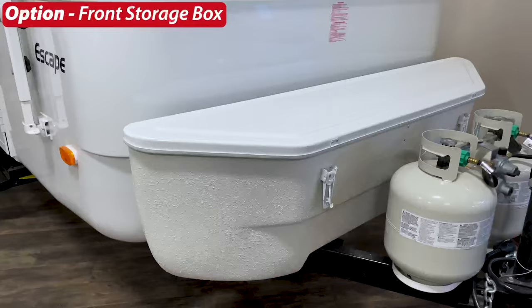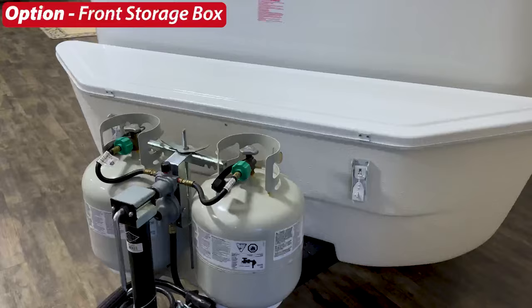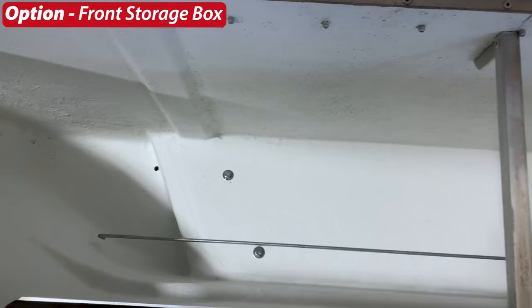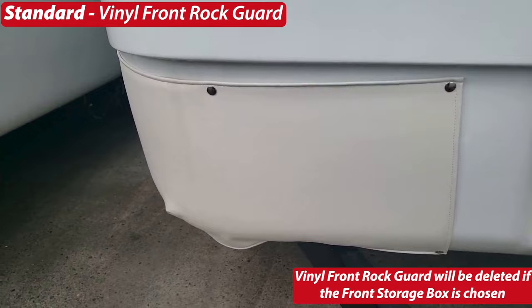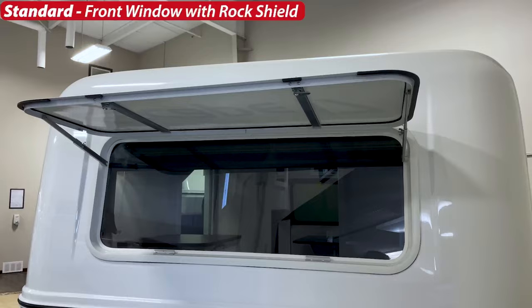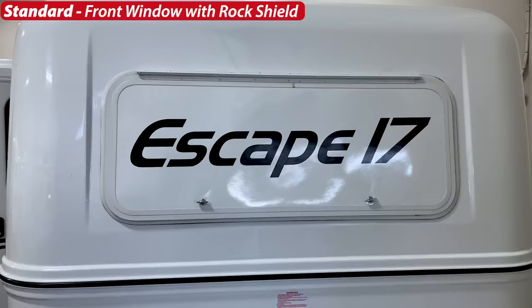At the front of the trailer, the first option is a front storage box, fully made of fiberglass and the only option that increases your external storage on the trailer. The standard is a vinyl front rock guard, which protects the front of your trailer from debris kicked up by your vehicle's tires. Next is the standard front window with rock shield — it's non-opening and non-thermal, but when the rock guard comes down it forms an air pocket that serves as insulation.